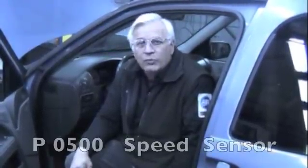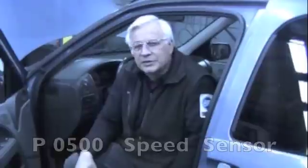We've got a 2000 Nissan Quest with a 3.3 engine. The check engine light is on. We scanned it with the computer and we had P0500, which is a speed sensor code.